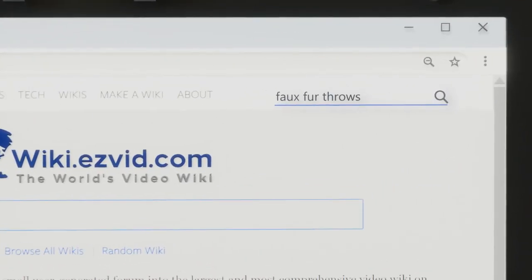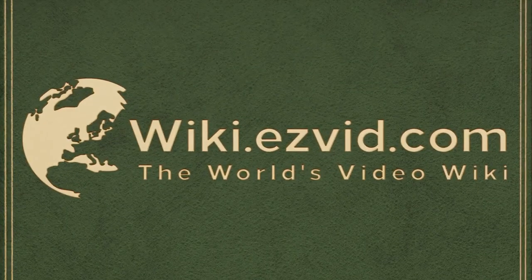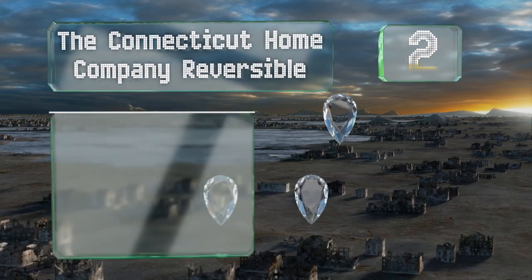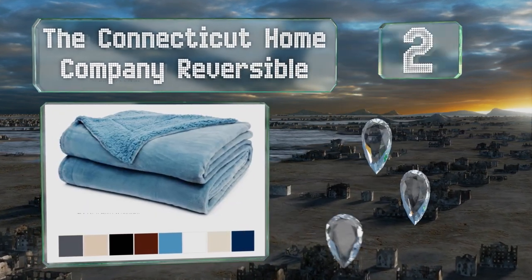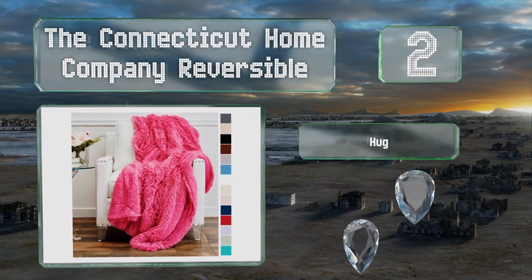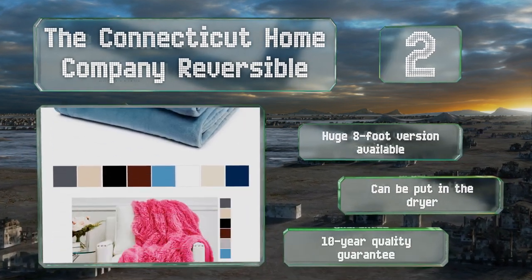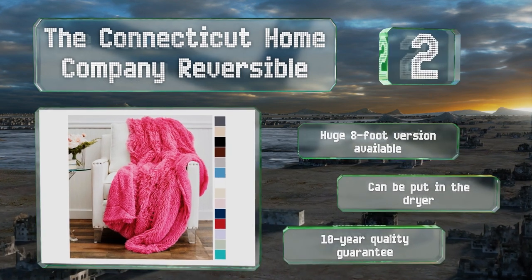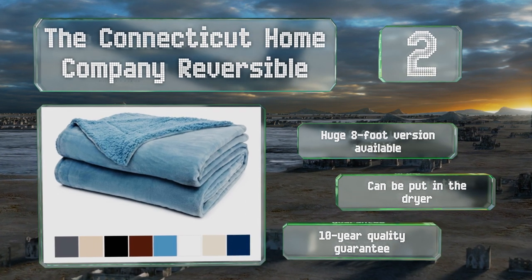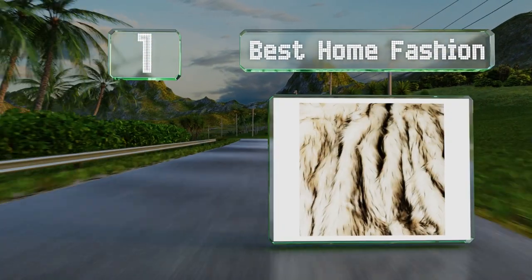At number 2, the Connecticut Home Company Reversible has a thick, rich texture that adds to its appeal as a blanket or simply as a visually pleasing accessory. It's made with a synthetic sherpa underside and comes in many styles, from an eye-searing hot pink to a sedate mottled brown. A huge eight-foot version is available, it can be put in the dryer, and it's backed by a 10-year quality guarantee.